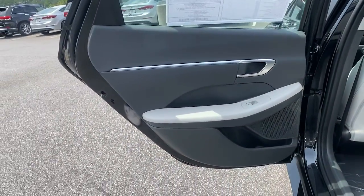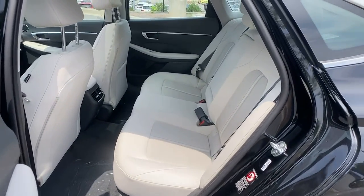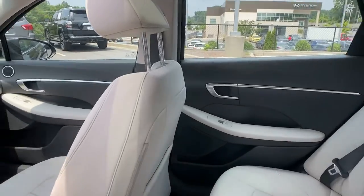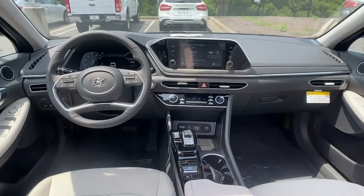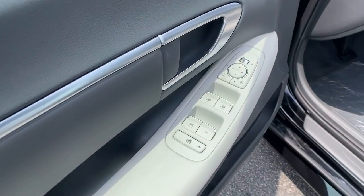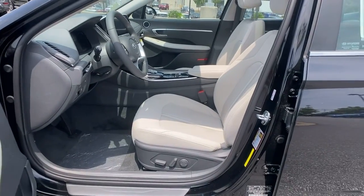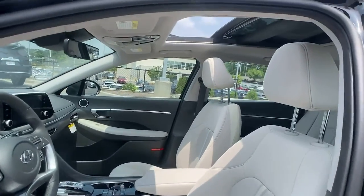Get the modern style and connectivity you crave together with the space and comfort of a family sedan in this striking Sonata. See for yourself when you take it out for a test drive. Our professional staff looks forward to giving you excellent service. Thank you.